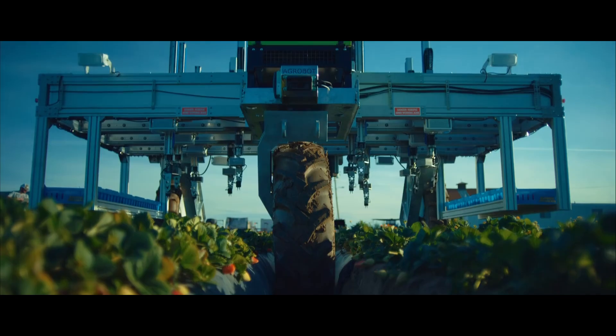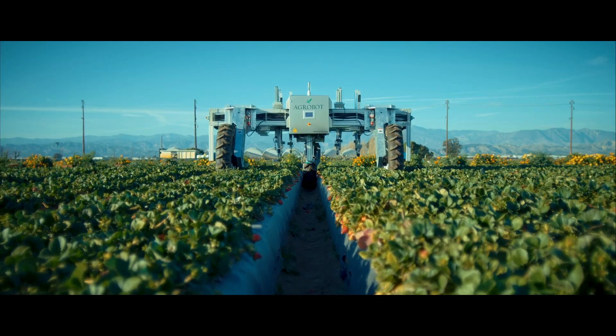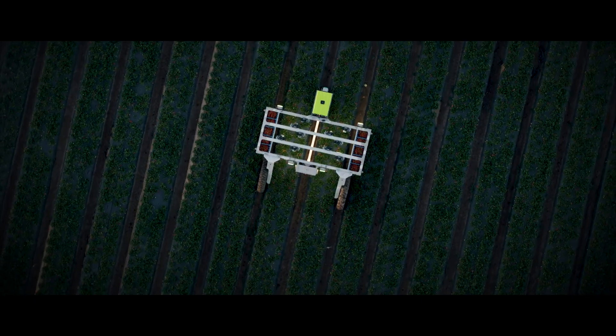LiDAR, which uses lasers, is used to create a 3D map of the robot's surroundings for safety and obstacles.